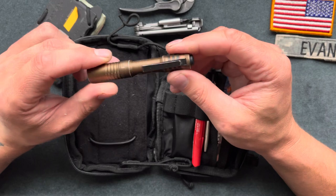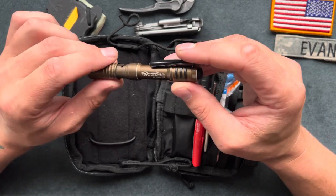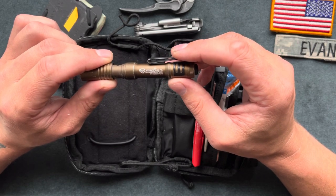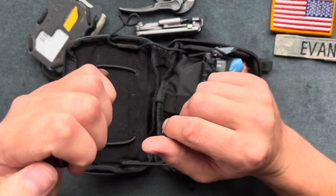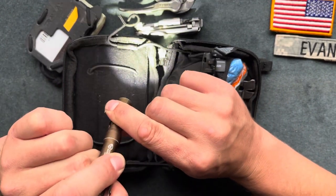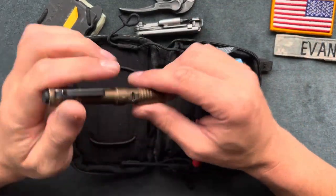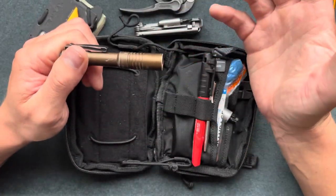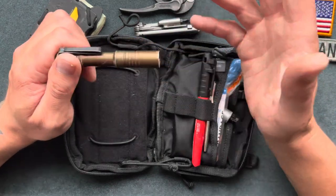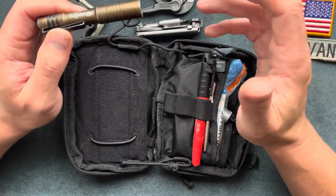Here's the Streamlight Microstream. I've had this for about two years — you can see some of the wear and tear on it. It's been a great overall flashlight. It is rechargeable — I believe it's an hour and a half on high and three hours on low. I charge it maybe every month or every other month. I work construction as a framer and carpenter, so I use it in a variety of scenarios.